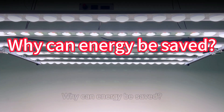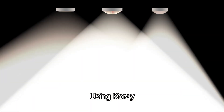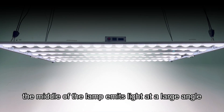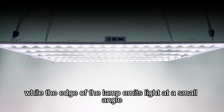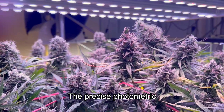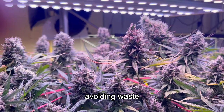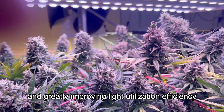Why can energy be saved? Using Coray secondary optical technology in various lenses, the middle of the lamp emits light at a large angle, while the edge of the lamp emits light at a small angle. The precise photometric design allows more light to act on the plant canopy, avoiding waste and greatly improving light utilization efficiency.